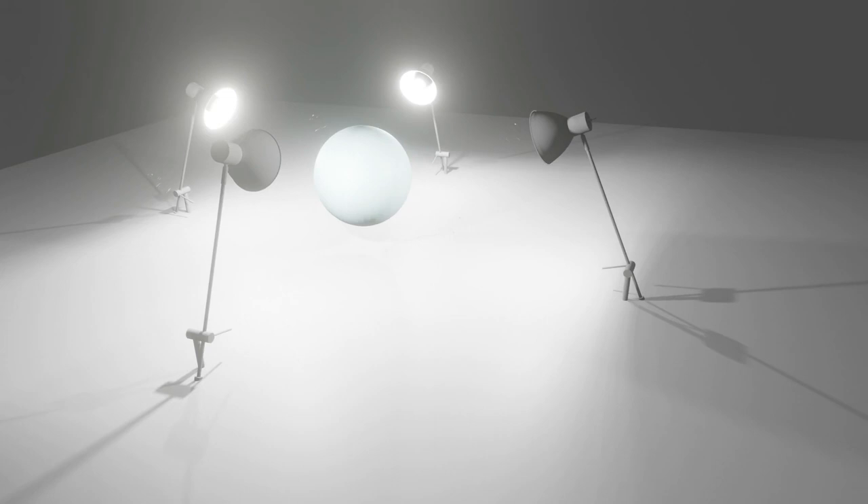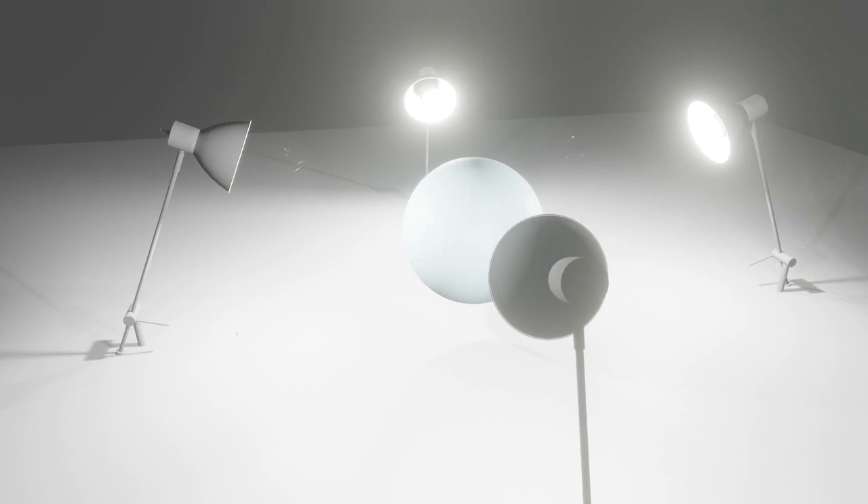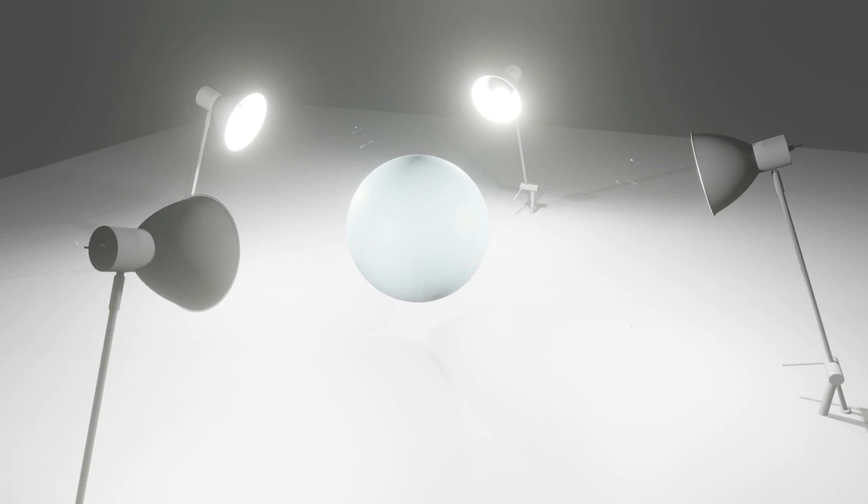In simple terms, shadowless light consists of multiple light sources with different angles, and the area where light source A will produce shadows can be illuminated by light source B, which makes the surgical light shadowless. This ensures that every place has at least one light that can illuminate it to eliminate the effects of shadows.